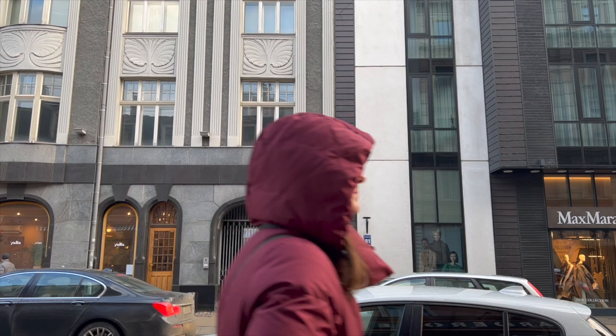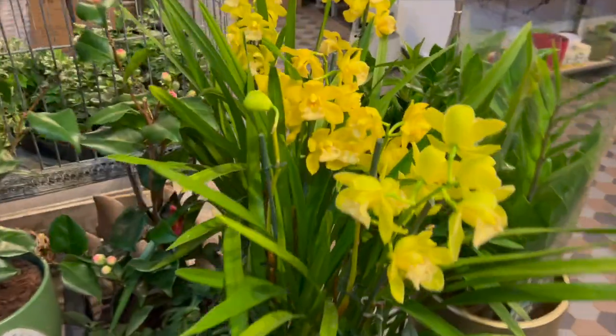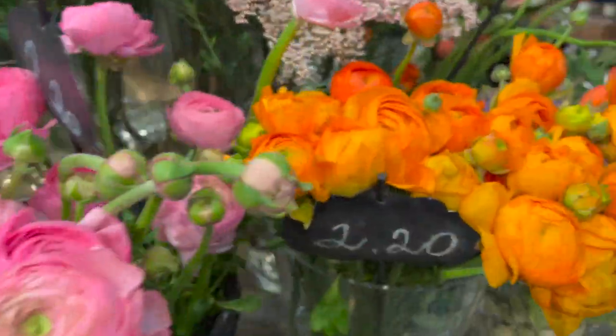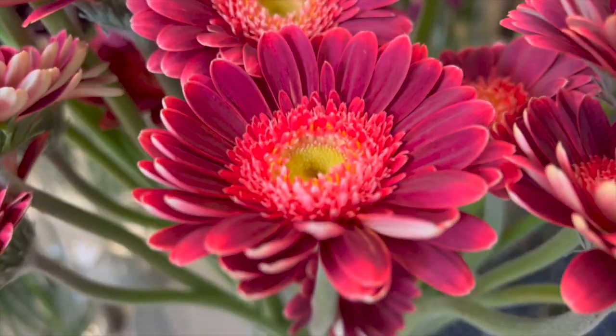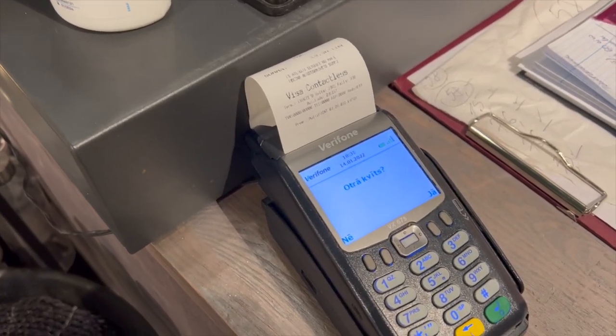Our second stop is a flower shop in the city. And in a flower shop there is also so much to choose — so many options. Choosing something from a flower shop can be a bit pricey, but still.